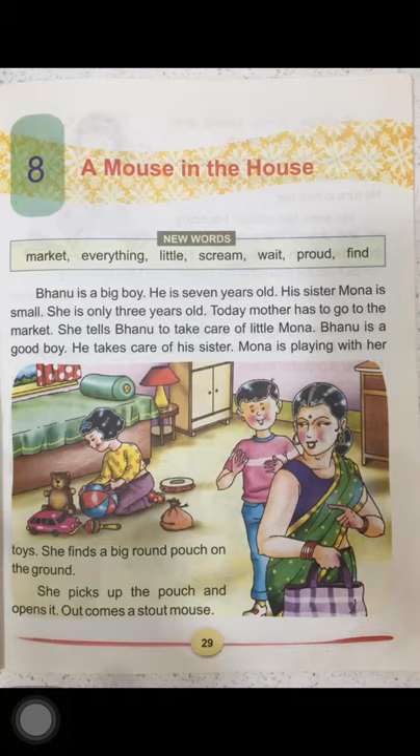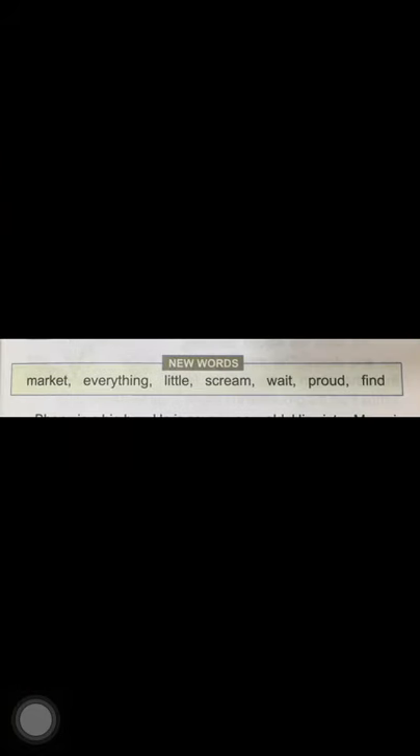Let us learn to read the new words first. Put your finger as you read. The words are: everything, little, scream.